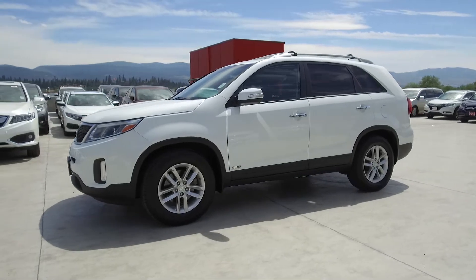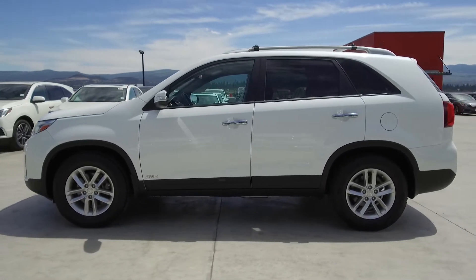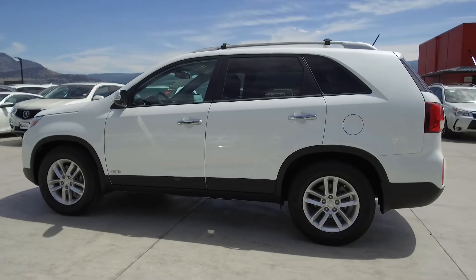This Sorento has had no accidents or damage, has had only one owner who was a non-smoker, comes with fog lights, and was traded in for a 2017 Civic.